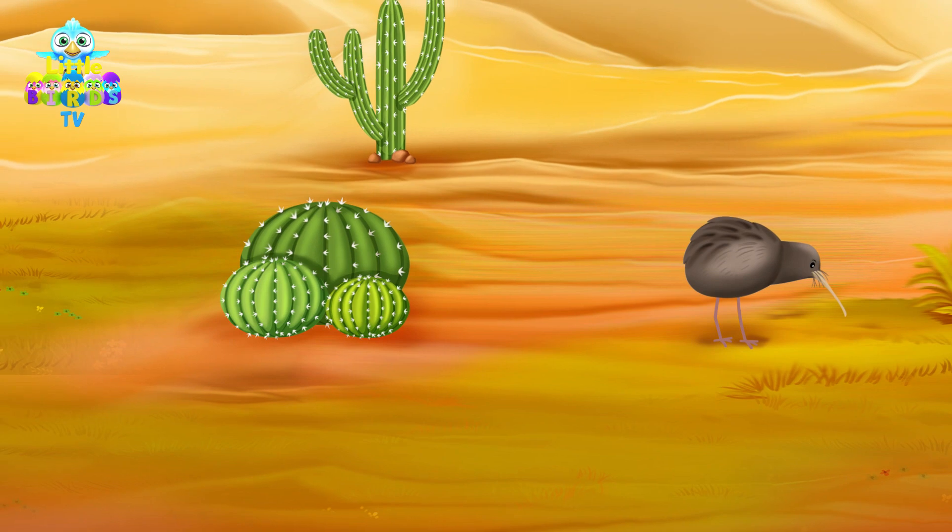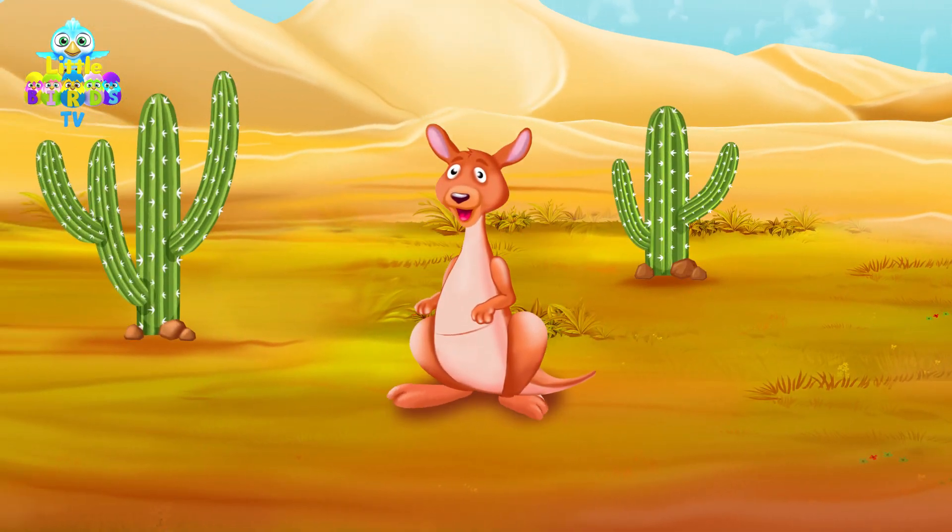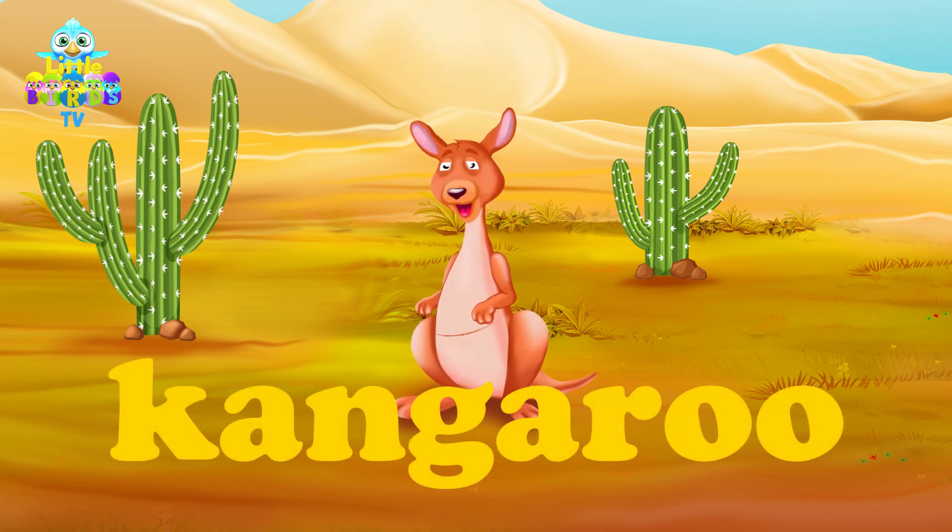I wonder if we can find one more animal. Look at this animal — it's called a kangaroo. Kangaroo starts with the letter K.